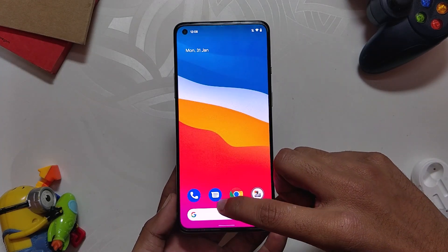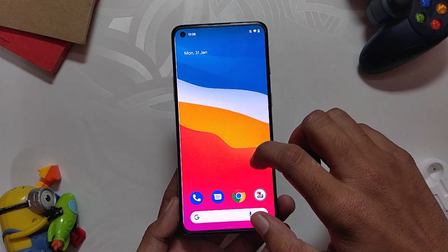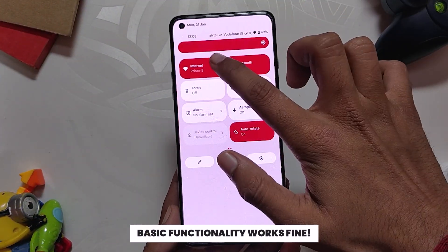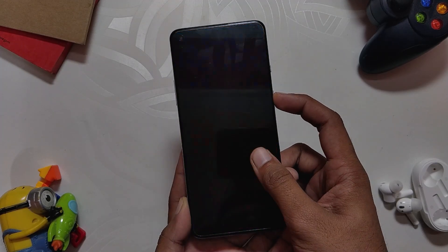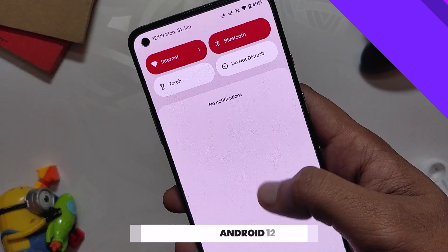First of all, the ROM is very stable and has no major bugs or issues. I'm using it as a daily driver for the past few days and faced no issues, lags, or frame drops. All the basic functionality just works fine — Wi-Fi, Bluetooth, NFC, VoLTE calling — everything works flawlessly. The fingerprint sensor also works fine but it is a little slow compared to Android 11 ROMs, though it does the job.